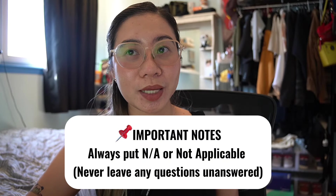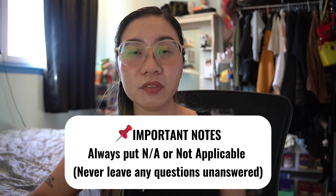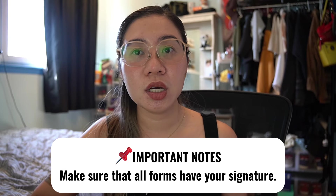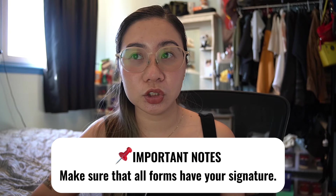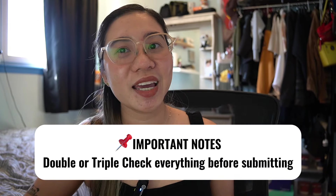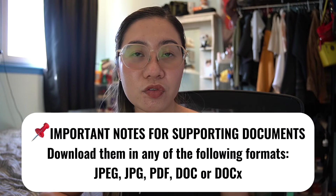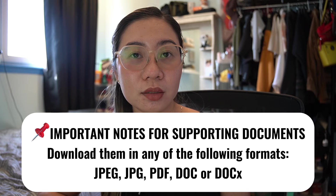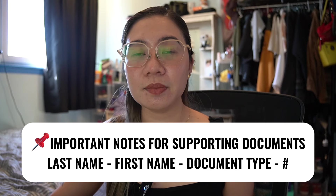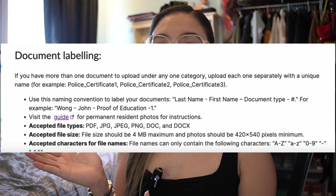Important notes: if any questions don't apply to you, always put N/A or not applicable — never leave questions unanswered. Always read the instructions. Make sure all forms have your signature — double or triple check that you provided all required signatures. If you miss just one signature, your application will be returned and you'll have to wait additional months for your AOR. For supporting documents, accepted formats are JPEG, JPG, or PDF. Each document must be named correctly in the format: Last Name, First Name, Document Name.